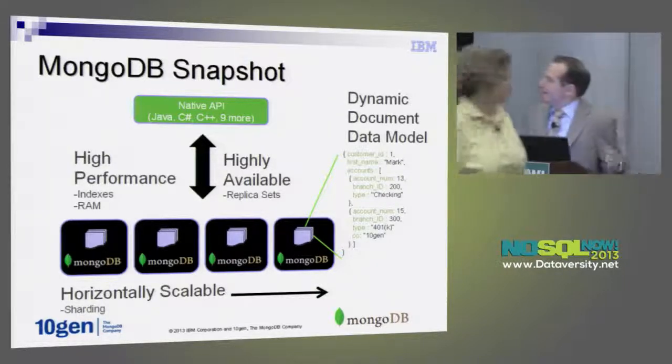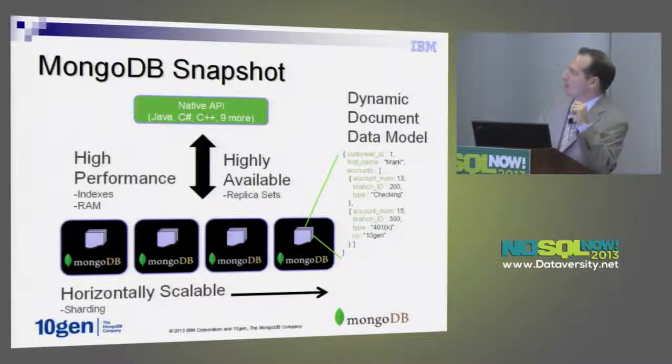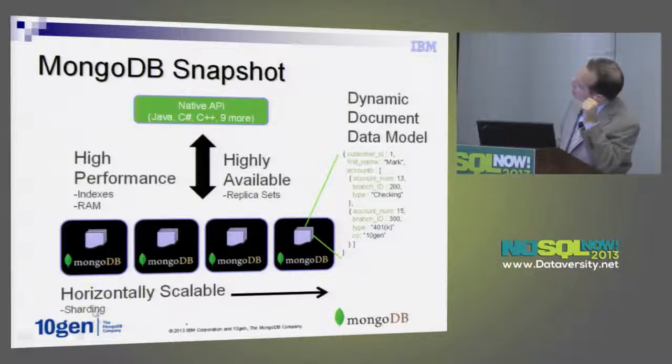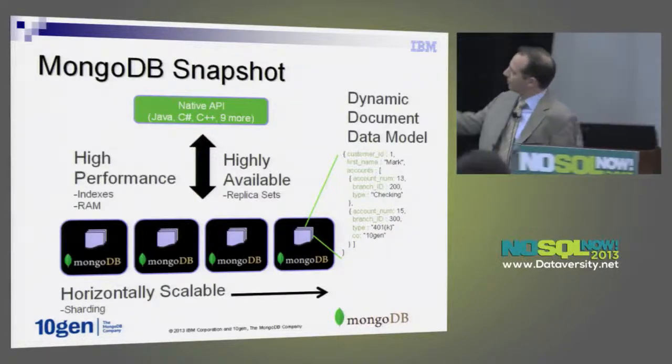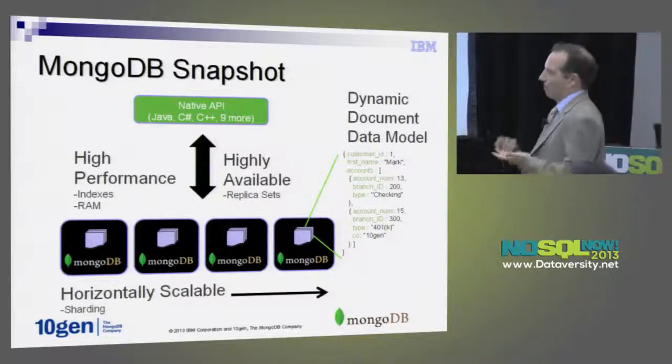Just in case people aren't familiar with MongoDB — it's not the focus of the session, but it'll be useful context. MongoDB is a document database that gives you the ability to store document data structures. There's no predefined schema, and things are introduced differently from what people are accustomed to in a relational world.